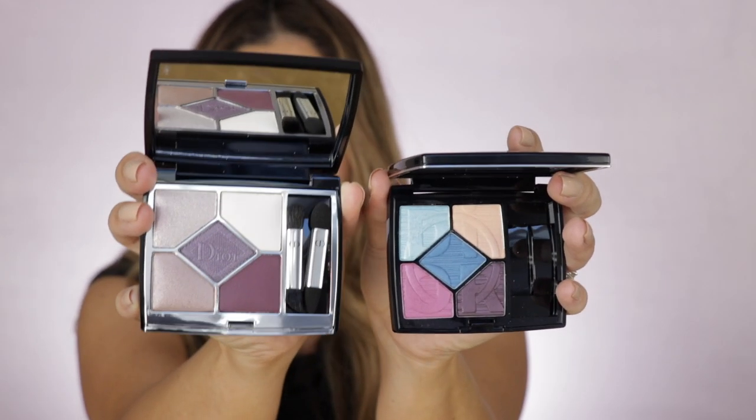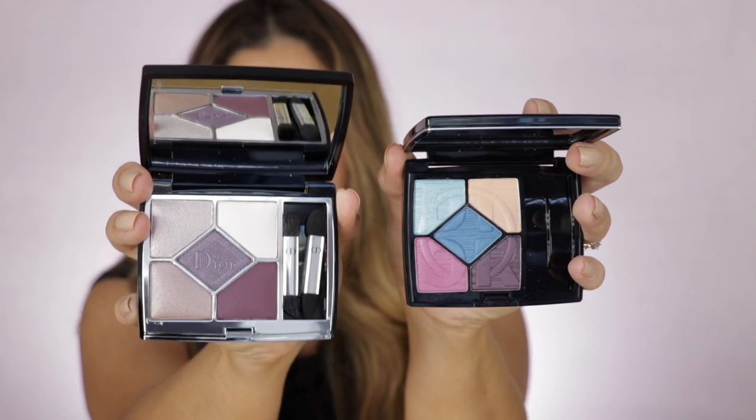By the way, these palettes have a really nice size mirror as well. Going back quickly to the weight — I have here one of the latest palettes from the Color Games collection, which is the summer collection from Dior. That one comes with five grams of product. Putting it side by side with one of the new ones: seven grams here, five grams here. So you can tell right there that you're getting more product for the money.